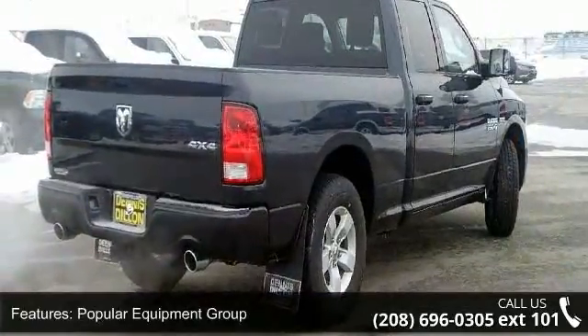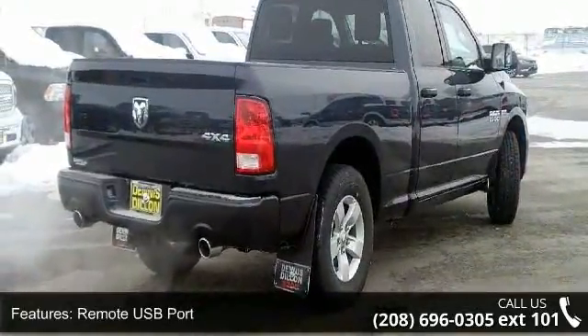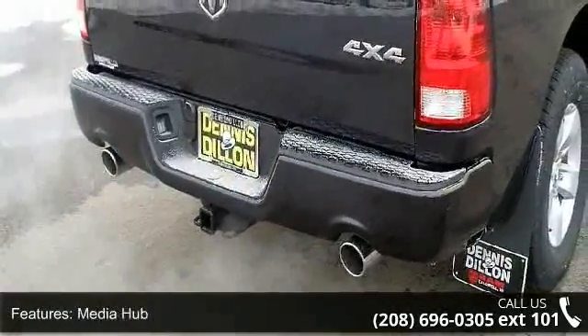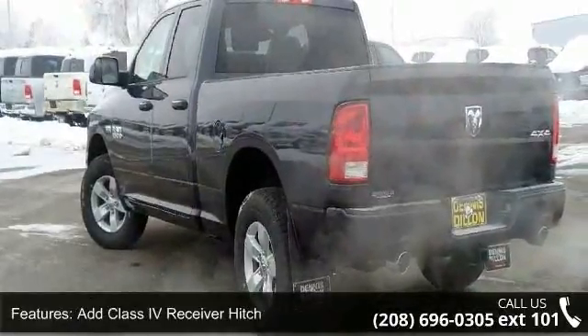Popular Equipment Group, Remote USB Port, Media Hub, Add Class 4 Receiver Hitch, Body Color Front Fascha, 5.0 Feet Touchscreen Display, Next Generation Engine Controller.